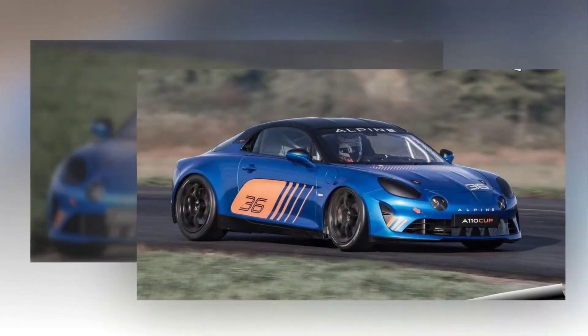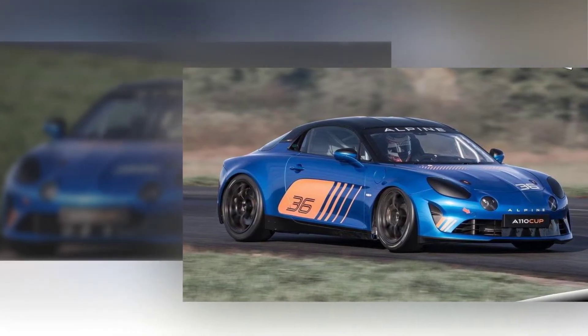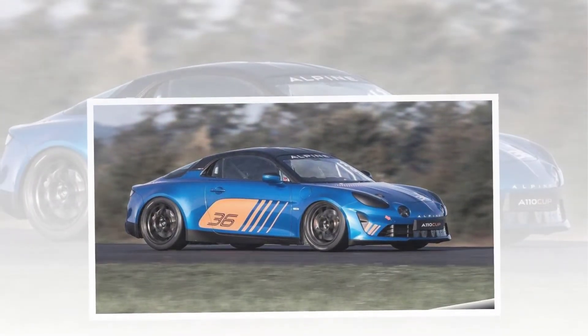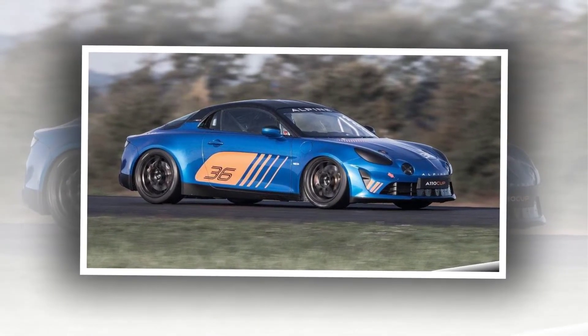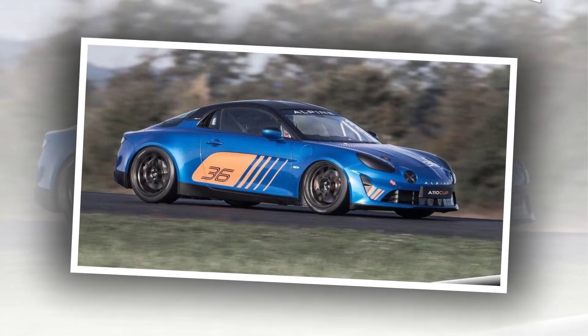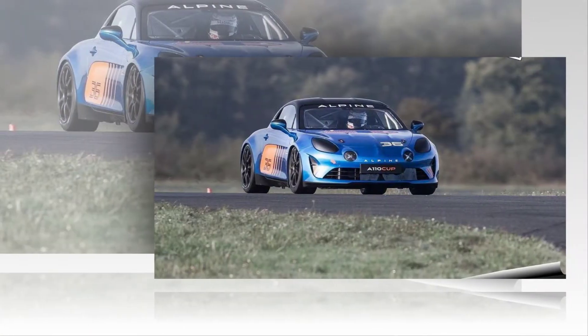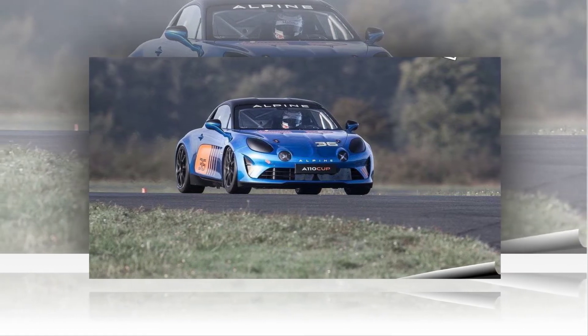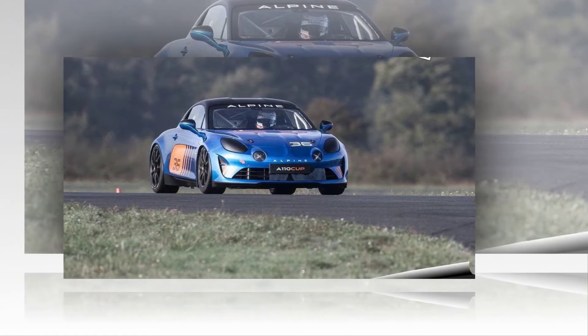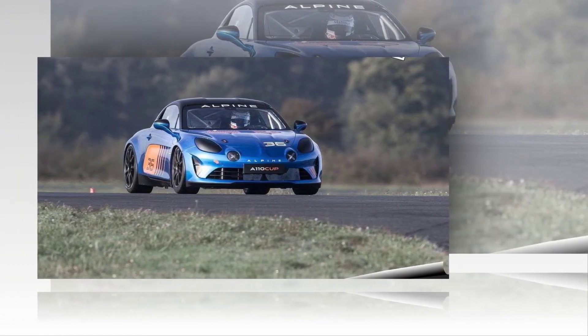Bernard Olivier, Alpine Deputy Managing Director: 'The fact we have created the Alpine A110 Cup and a dedicated competition in which they will compete — the Alpine Europa Cup — is yet further evidence of our love of motor racing. We wanted the A110 Cup to be a genuine race car, a particularly refined machine equipped with high-end features geared towards performance. Alpine Europa Cup competitors will therefore be able to enjoy driving a very beautiful car, which will set new standards in terms of efficiency.'